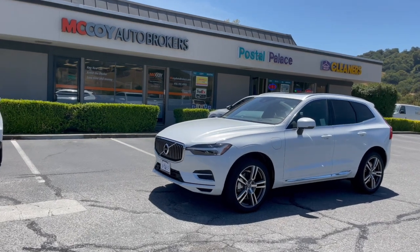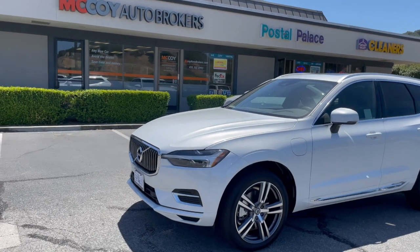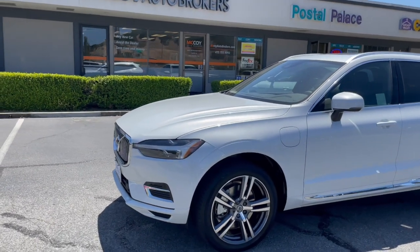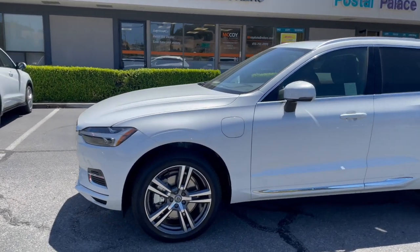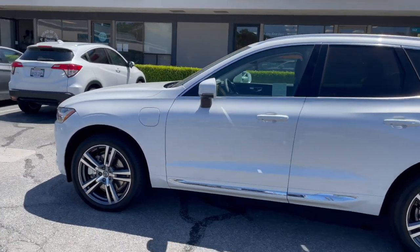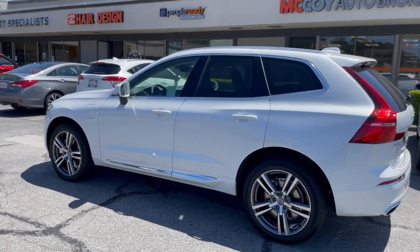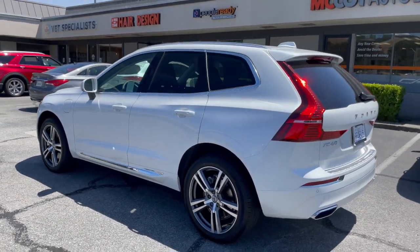How's it going everyone, it's Alex from McCoy Auto Brokers bringing you another client vehicle walk-around. Today our client selected the Volvo XC60 Recharge, a plug-in hybrid compact luxury SUV, and we'll dive in and see some unique features our client selected.